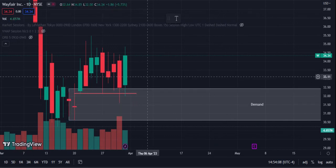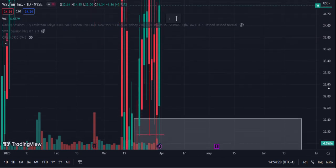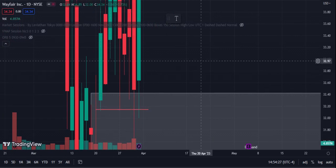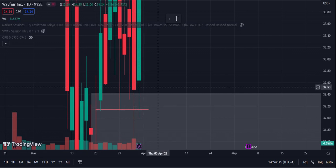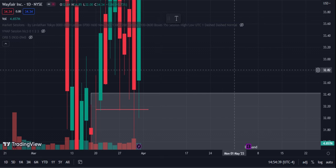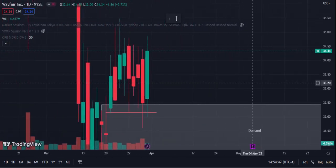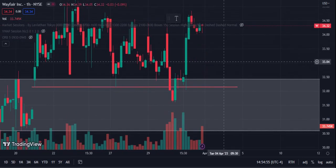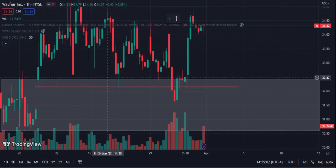We first had this level of demand below the area we were consolidating above, and that gave me a point of interest to watch. The best part of the setup was this support level. The day before, I saw this swing and this is what made me take it — we had a double bottom, a break, and then price used that level as support. On the 60-minute chart, you can see a strong area of support where we broke down, came back, and retested.